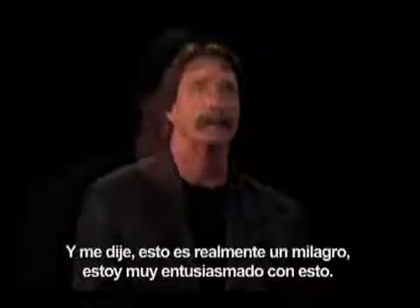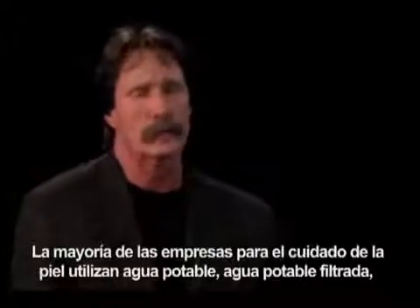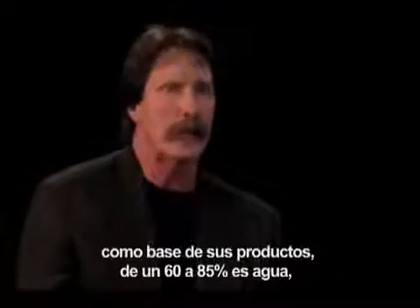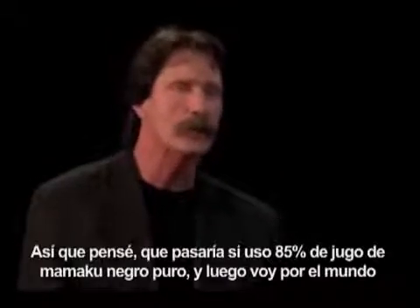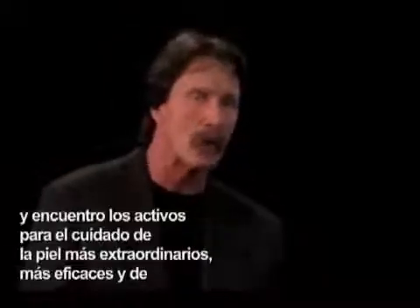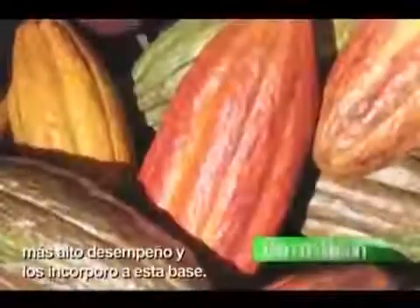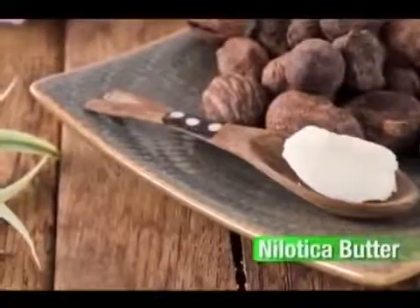I was really excited by this. If I could use this Black Mamakoo as the foundation, as the base — most skin care companies use tap water, filtered tap water, as the base, 60% to 85% of their product, and they put extracts into this water base. I thought, what if I used 80% pure Black Mamakoo juice, and then went out in the world and found the most extraordinary, most efficacious, high-performance skin care actives and incorporated them into the base?